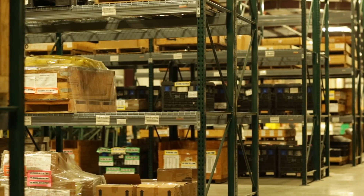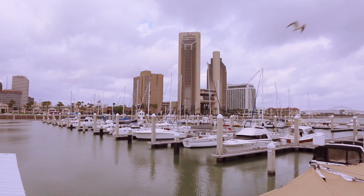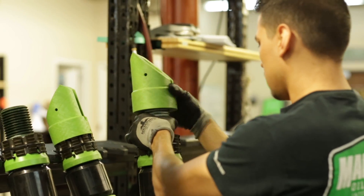And why can't Magnum Oil Tools in little old Corpus Christi, Texas, develop a tool that will change the industry forever? Well, that's exactly what we did.